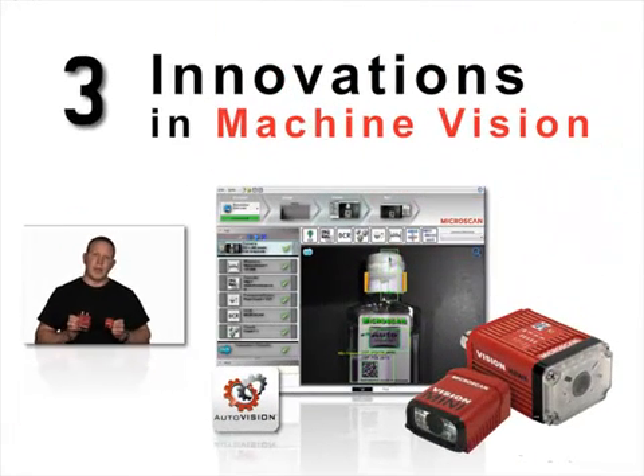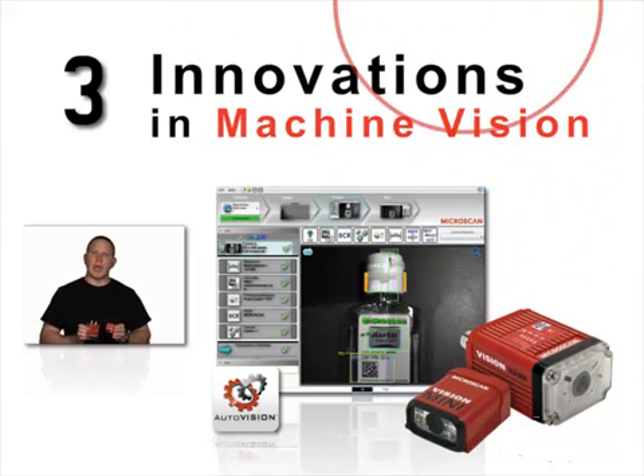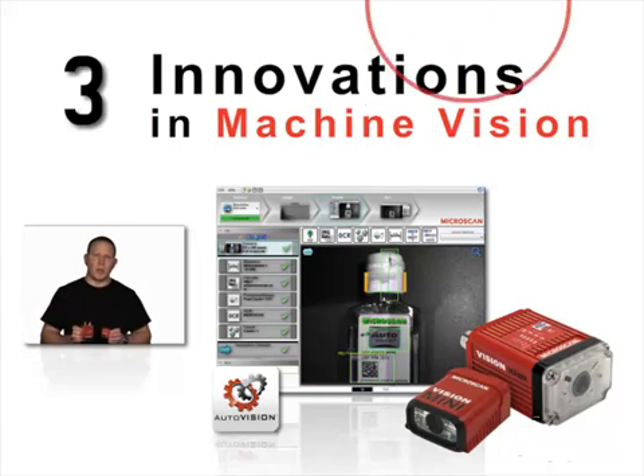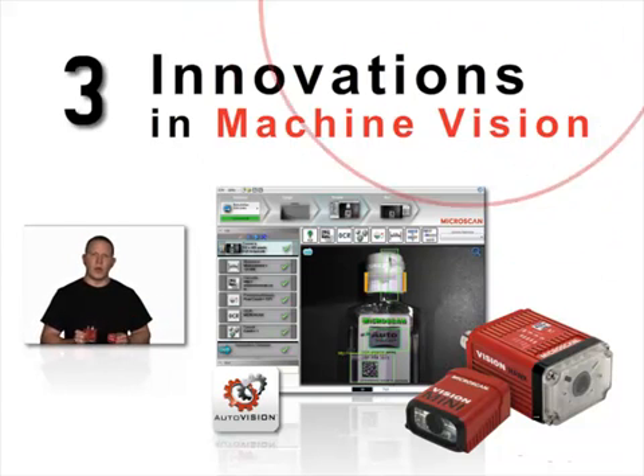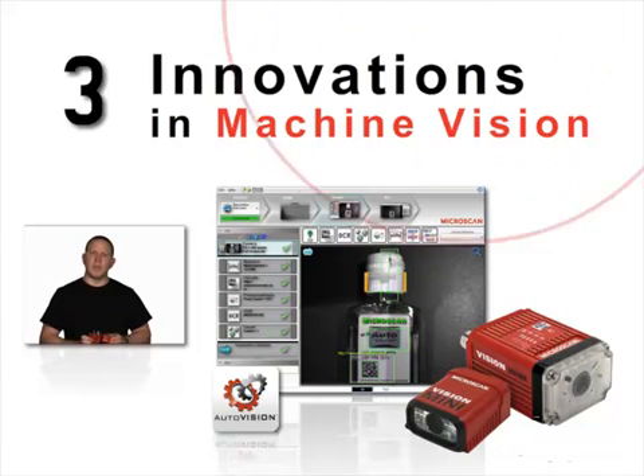One of the very unique attributes of the AutoVision platform is the fact that we've combined capabilities from a high-end smart camera down to traditional barcode reading into one unique platform. This allows our customers to solve applications that in the past would have required either a vision sensor, barcode reader, or a smart camera. Now with the AutoVision products — both the Vision Mini and the Vision Hawk — we've combined the most common machine vision tools with barcode reading to have one suite of products that will solve the vast majority of your factory automation applications.